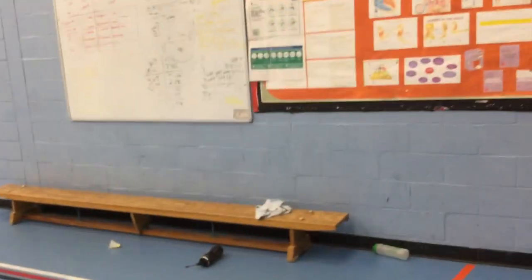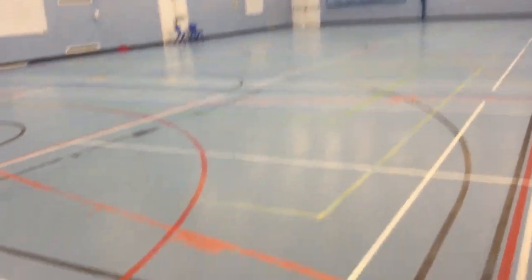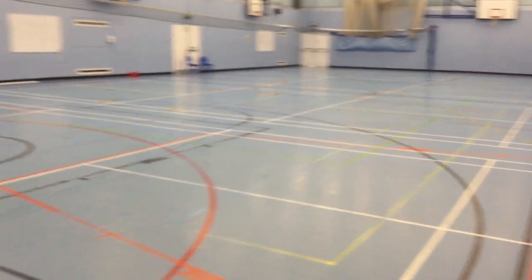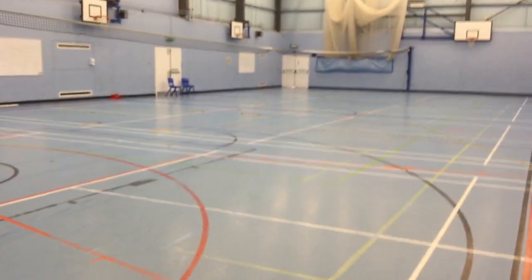Opposite the sports hall is the gym — a smaller venue where students also take part in sport activities run by the PE department. When it comes to exam time and assessment time, these take place in here with desks out so students can concentrate, have their own space, and perform to their best.